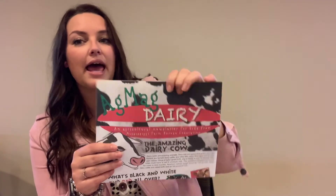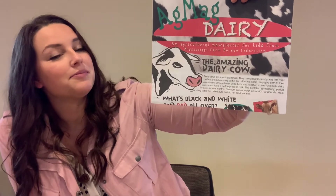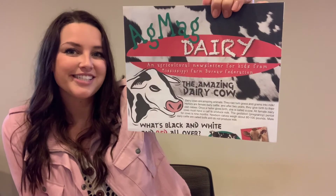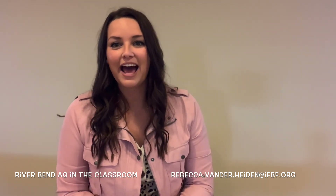If you guys have time, you can read the Ag Mag dairy version. It has dairy facts and some recipes, including how to make your own butter — so be sure to check it out. Thank you so much for participating in these Ag Station videos. I'm so glad we got to bring this event to you virtually. If you ever want a classroom visit, please reach out to me — I'd love to visit your classroom and teach more about agriculture. I hope you have a great day and I will see you next time.